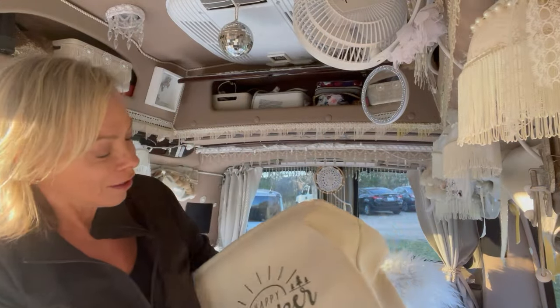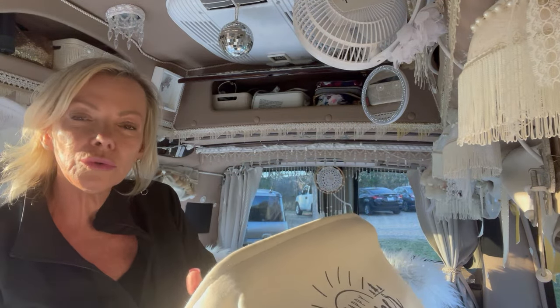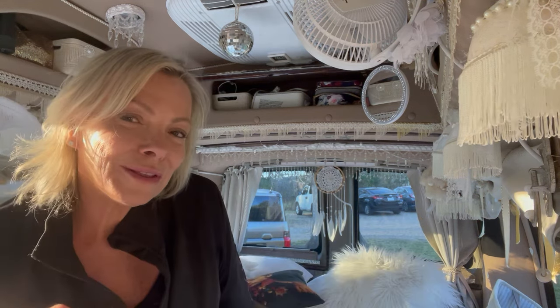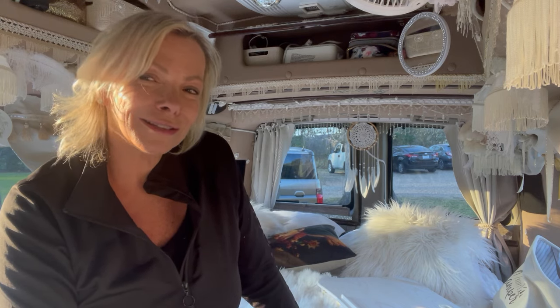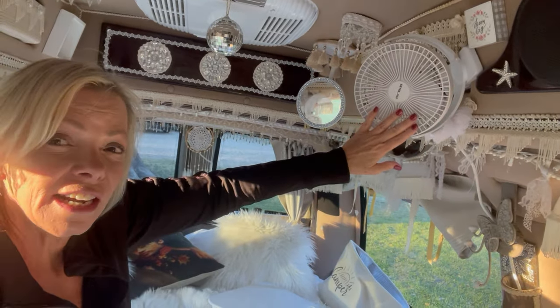Over here I have my dirty clothes hamper — it says 'Happy Camper' and matches the van. I tend to roll or fold the clothes when I put them in so I can hold a lot more in between laundry opportunities. A lot of people ask about keeping it all clean, and my standard response is: bleach is my friend. I love keeping the van and the linens clean, so I do laundry about once a week and toss a little bleach in to keep everything nice and clean.